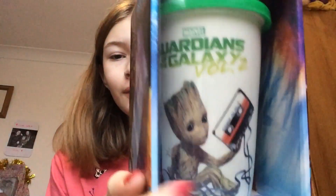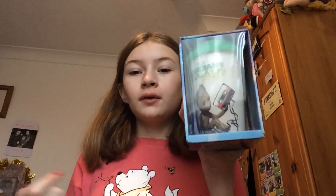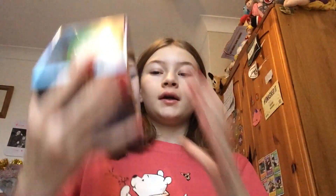Look how cute Groot is on this travel mug - I love him! I haven't taken it out yet but I shall. It's so heavy as well.